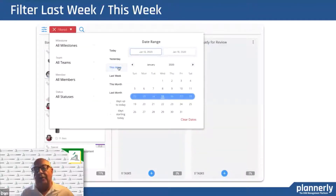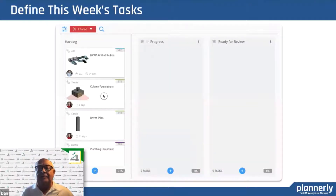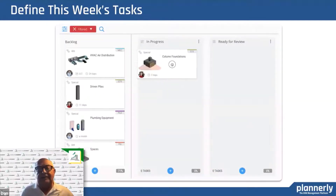That's how the weekly work plan works — it's a way of keeping everybody informed. And if we didn't meet our commitment, why did we not? We need to figure out why.